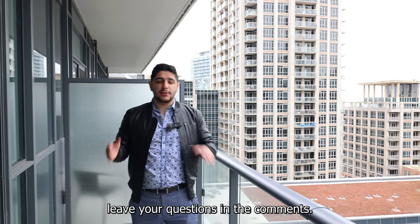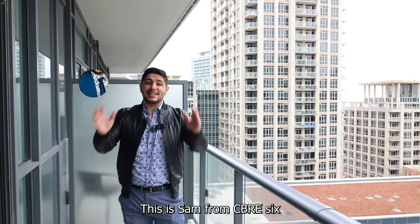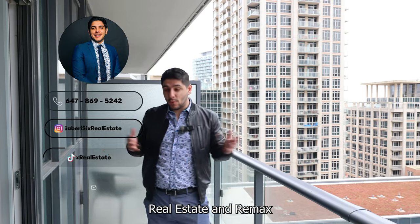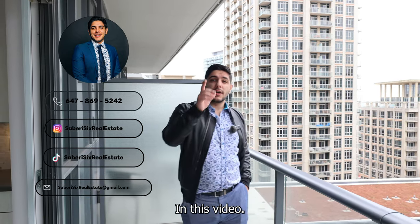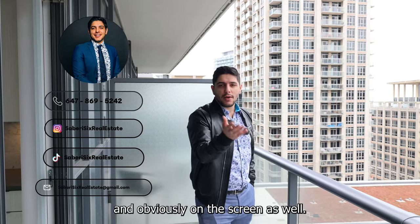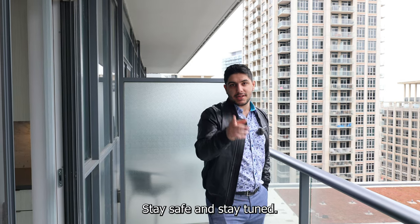Anyways, this was another edition of 'What Your Money Can Buy.' As always, leave your questions in the comments and let me know if you have any further inquiries. This is Sam from Sabiri 6 Real Estate and RE/MAX Hallmark Realty Inc. Thank you very much for joining me — you can find my contact information in the description box and on screen as well. Stay safe and stay tuned.